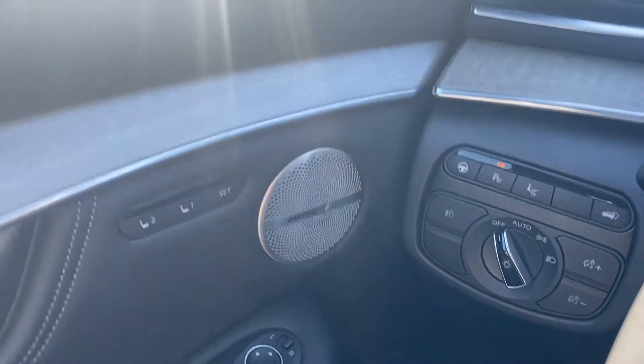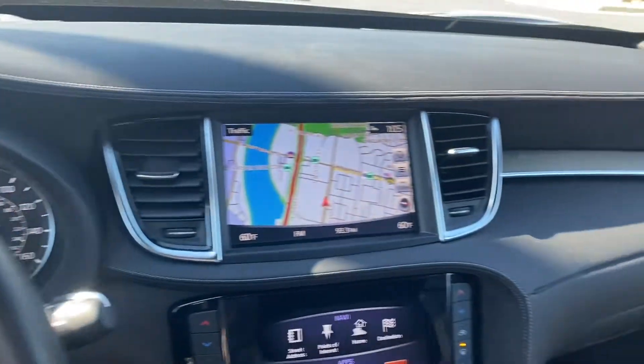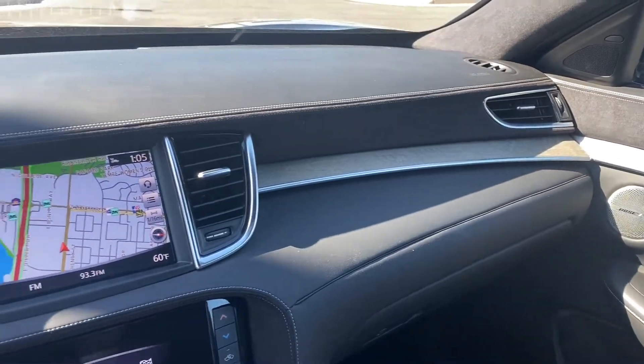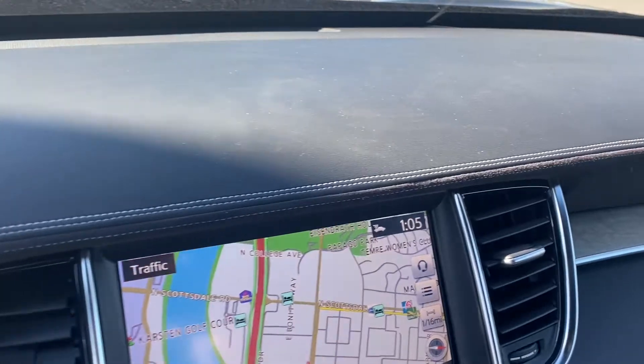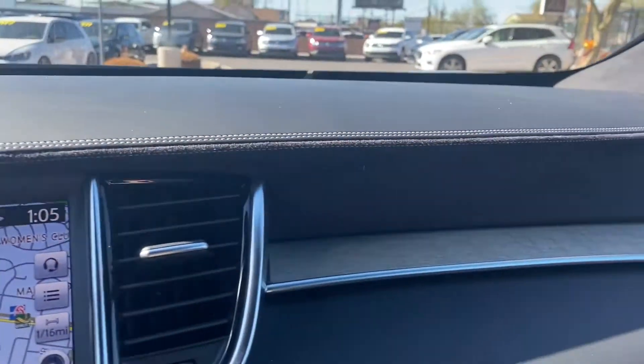An upgraded Bose sound system that sounds incredible. You have these wood inlays on all four of the doors, which also sweep across the dashboard — looks really nice with all the black leather, stitching on all of the leather, and suede underneath.